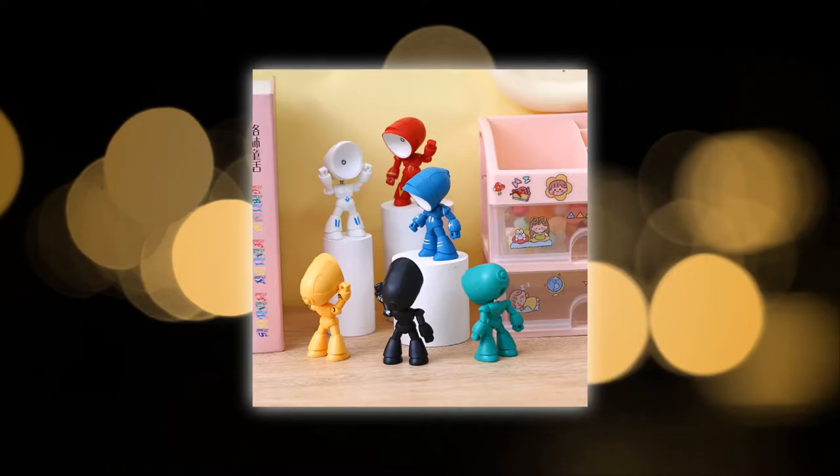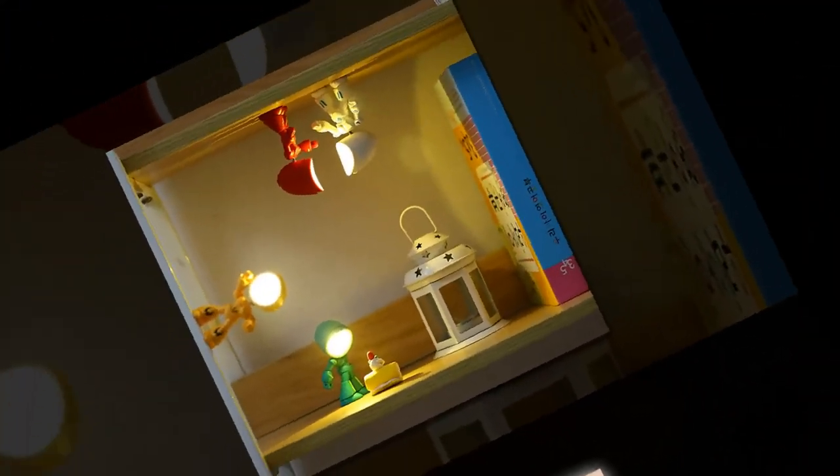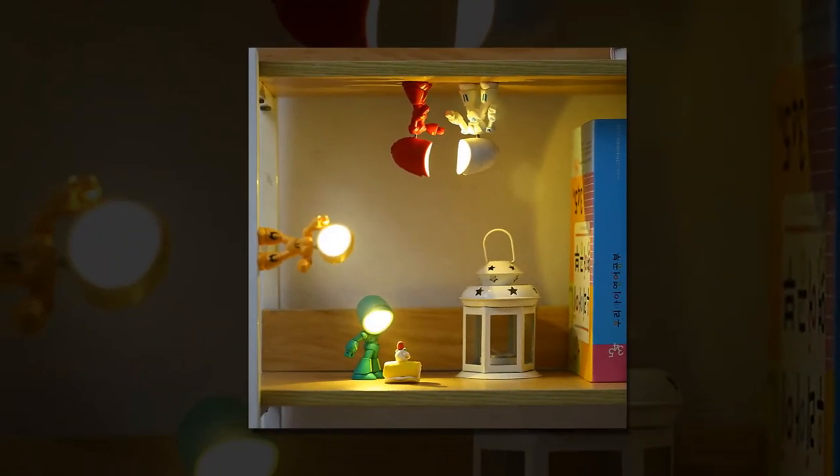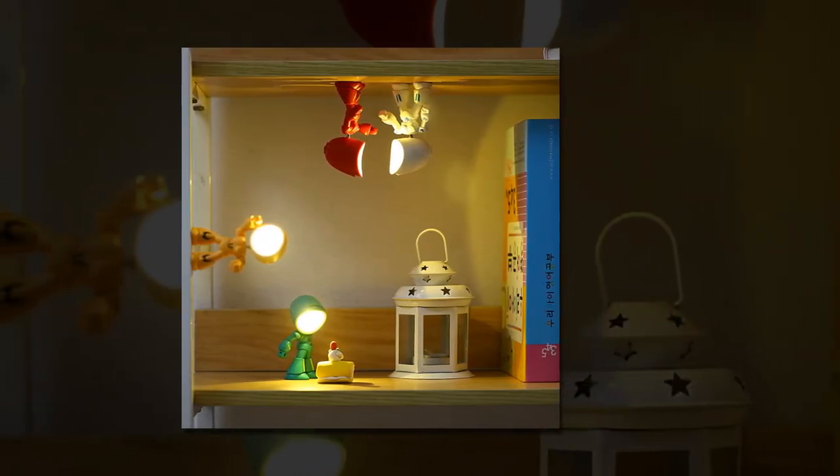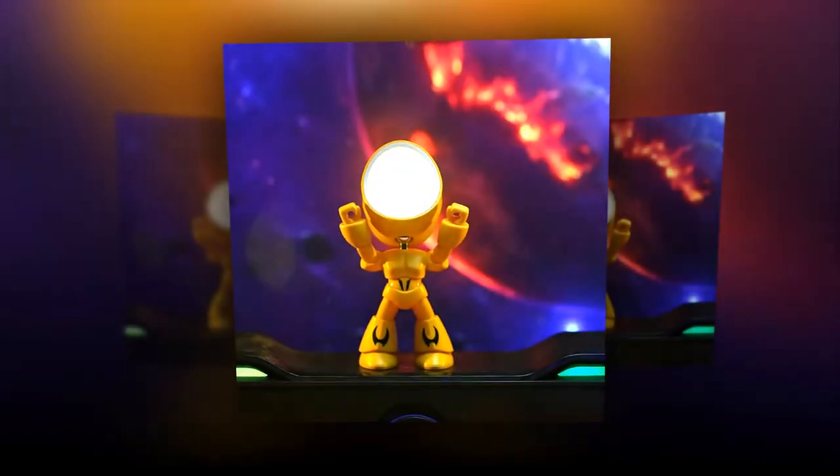Product links are provided in the description and comments. Flexibility is key with the Funny Lamp. You can adjust it 360 degrees to suit your preferred angle, allowing you to customize the lighting to your liking. Whether you're studying, working, or winding down for the night, this lamp is there to illuminate your space without straining your eyes.